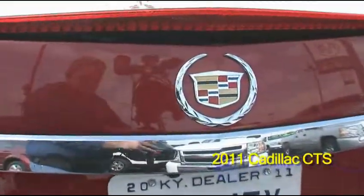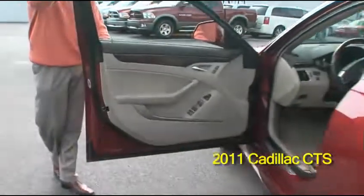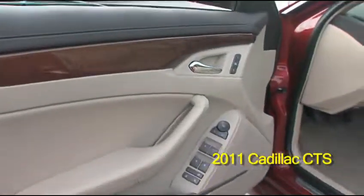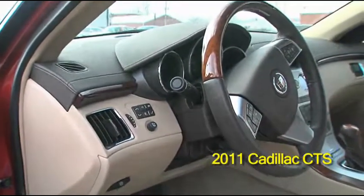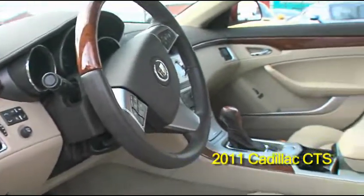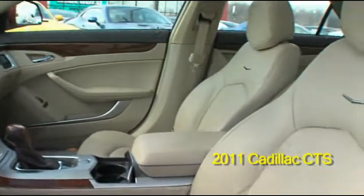The vehicle is also equipped with leather, has power windows, power door locks, tilt wheel, and wood grain interior trim. It also has heated seats.